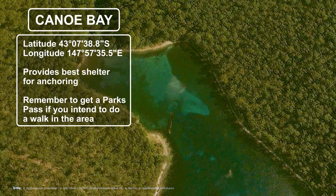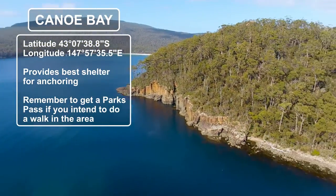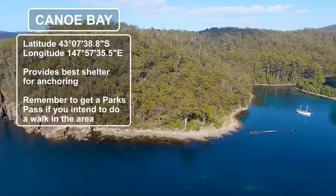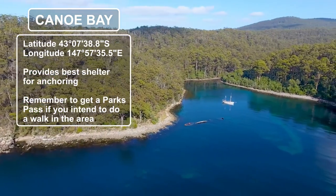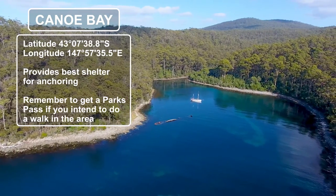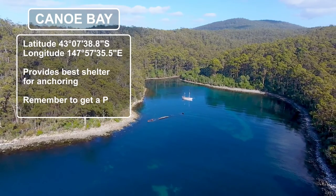The northwest corner of the bay is known as Canoe Bay and provides the most sheltered spot to drop the pick. There's more than three metres of water here over a sandy bottom. To escape any swell, anchor inside of the wreck. Canoe Bay has wonderful walking tracks heading either north or south along the peninsula, but remember you will need a parks pass.